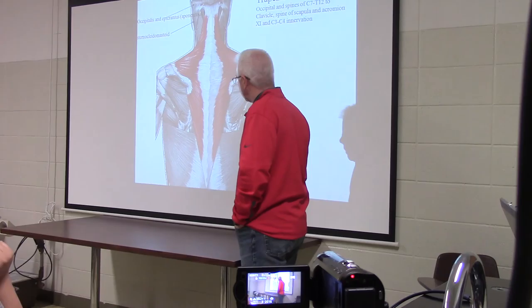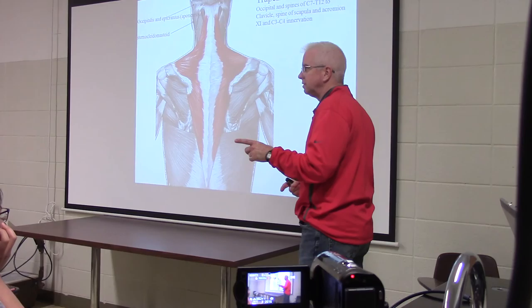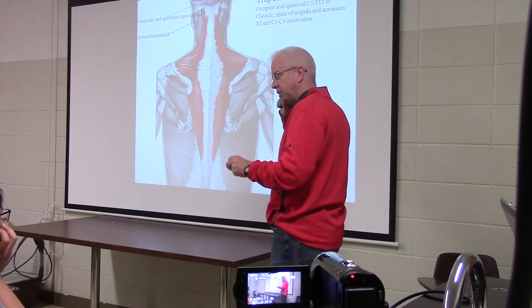Now let's turn around to the back and do the trapezius. In the cat dissection you learned it has three pieces: clavotrapezius, spinotrapezius, and acromiotrapezius. In humans it's one big muscle on the back, attached up to the external occipital protuberance on the occipital bone.